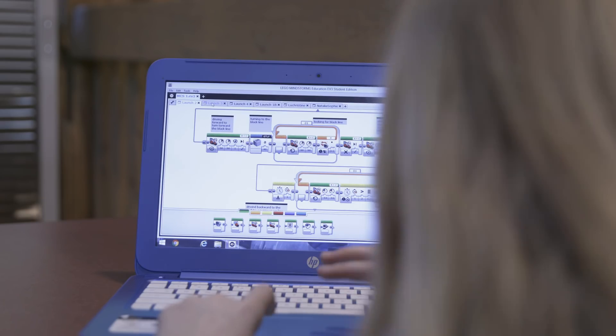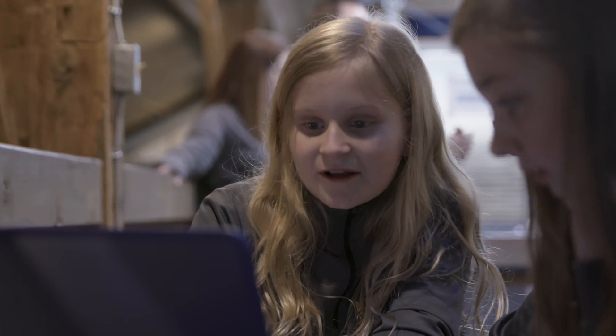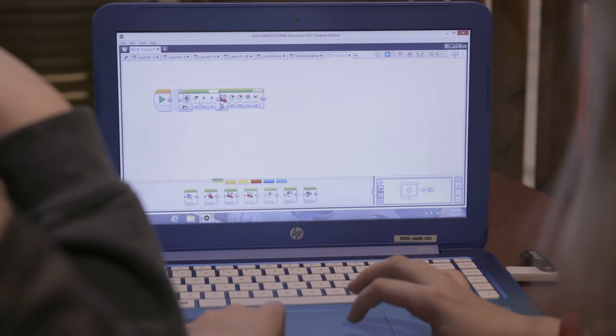I'm mainly a programmer on the team. It means I have to get the computer, figure out the code, make all different sorts of blocks for it, and it's a lot of fun.